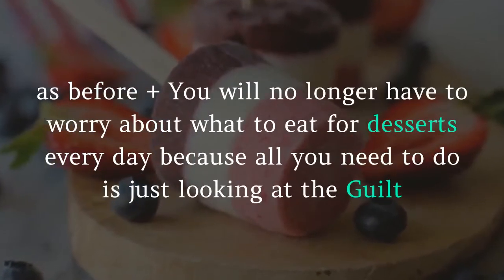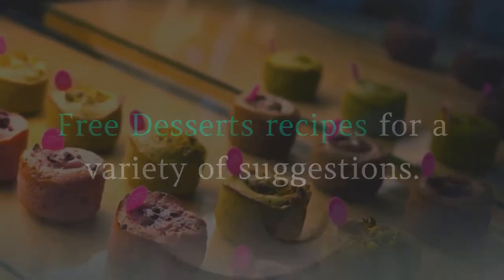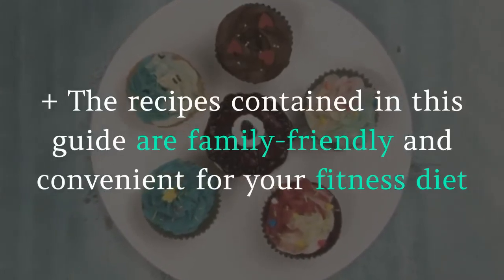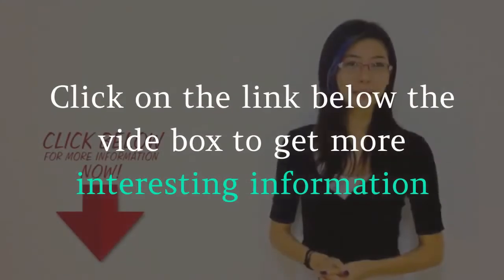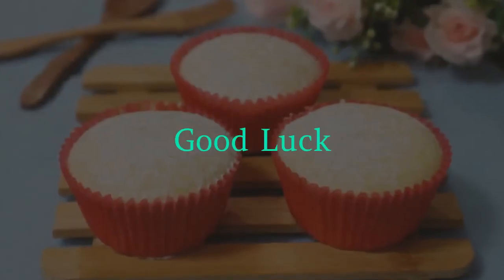You will no longer have to worry about what to eat for desserts every day, because all you need to do is look at the Guilt-Free Desserts recipes for a variety of suggestions. The recipes contained in this guide are family-friendly and convenient for your fitness diet. Thank you for watching — click on the link below to get more interesting information. Good luck!